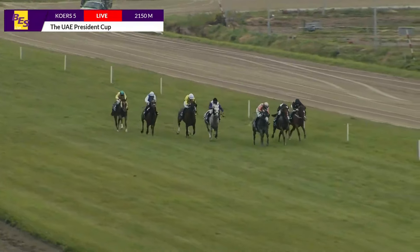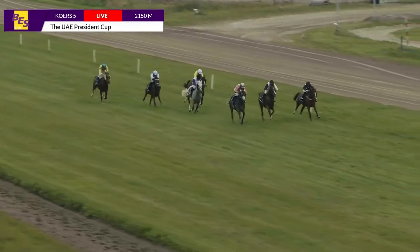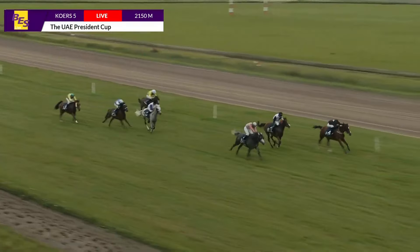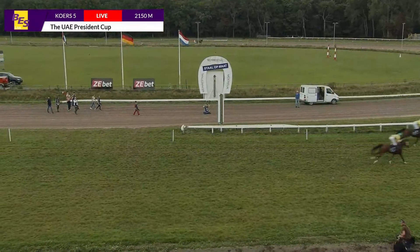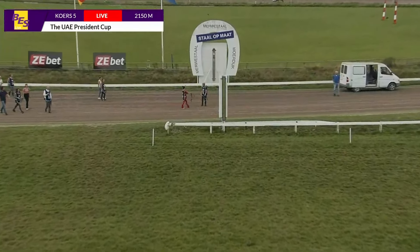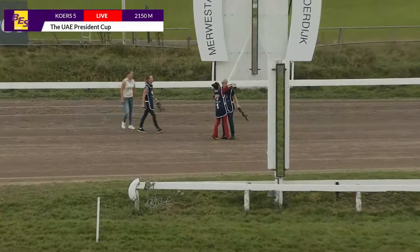We have six horses in one line. On the inside tries to come Conchetto Zadangelo with a good-looking run with Picasso Tay, with Lightning Thunder still in the lead. Here comes the four horse Farida P. Lightning Thunder and Farida P — Farida P beats Lightning Thunder, with El Zarka DA in third. That's the unofficial result of the UAE President's Cup, this group three race at the racetrack of Duindicht.